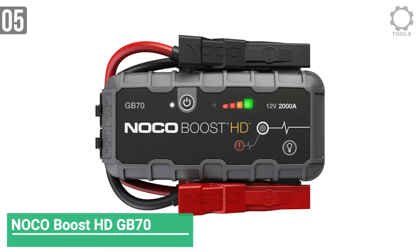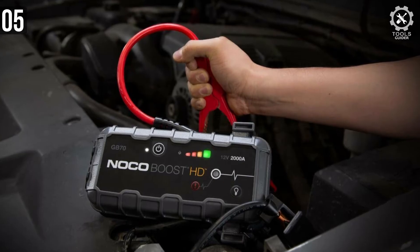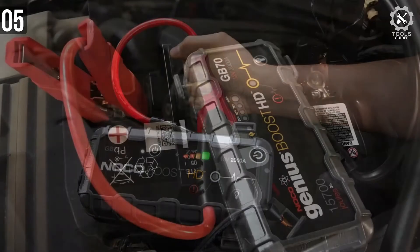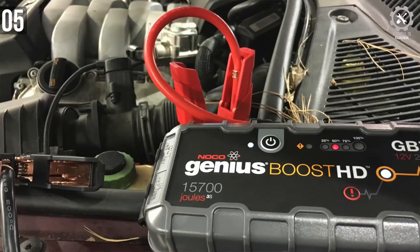Number 5: NocoBoost HDGB70. If you are looking for an ultra-portable as well as compact car battery jumpstarter pack, you can never go wrong with the NocoBoost. It is ideal for 12V batteries, and you will easily rely on it to safely start a dead battery within a short time.